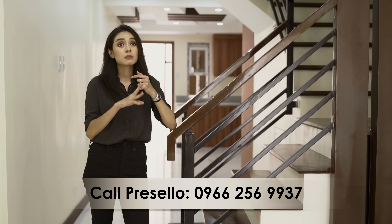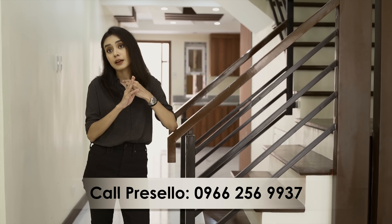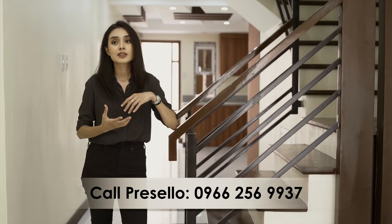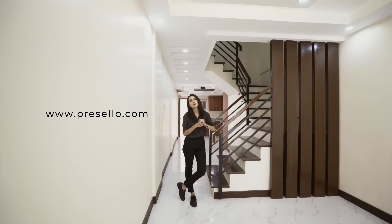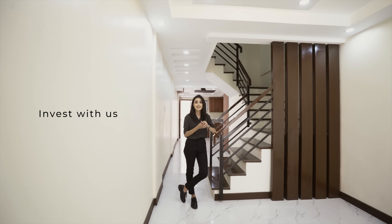The village is near Wilcon Depot and Lamesa Echo Park. So if you like this area or you just like the house, or maybe your friend does, share this video with them. But if you want to see it for yourself, send us a message or go to our website at www.presello.com. Invest in your future — invest with us, invest with Presello.